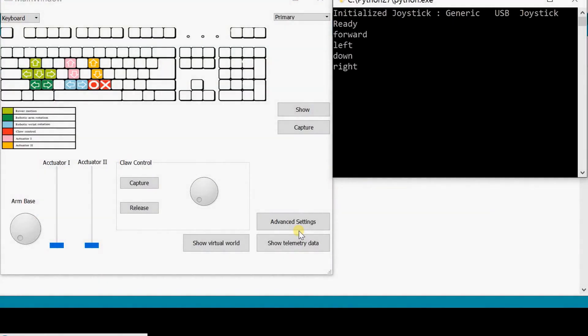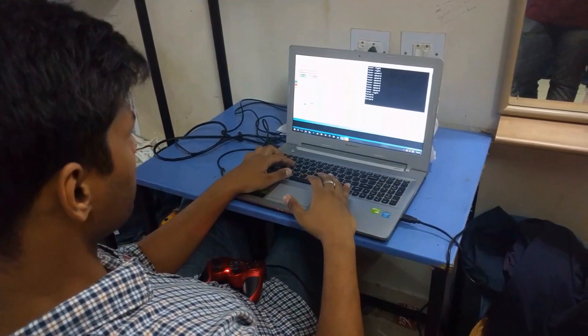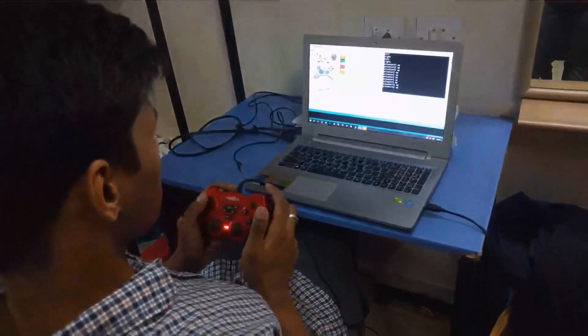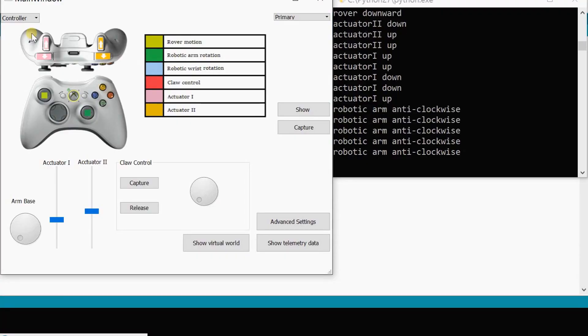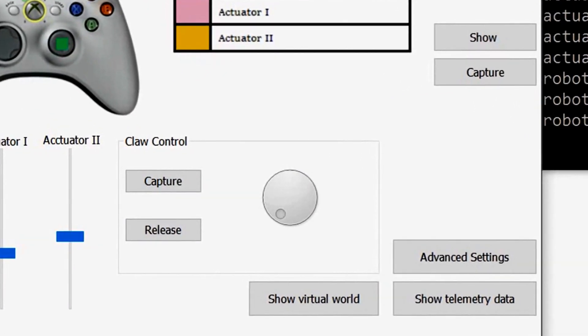For this purpose we have developed a sophisticated software package using Python and its various libraries. This is the GUI of our software. The GUI can be controlled using a keyboard or a game controller. This choice has been provided to give very effective control over the rover. The GUI also contains provision to systematically and neatly display various telemetry data and video feeds that we capture. We have also provided a blind navigation feature which will help the operator to navigate the rover without the use of any kind of visual data.